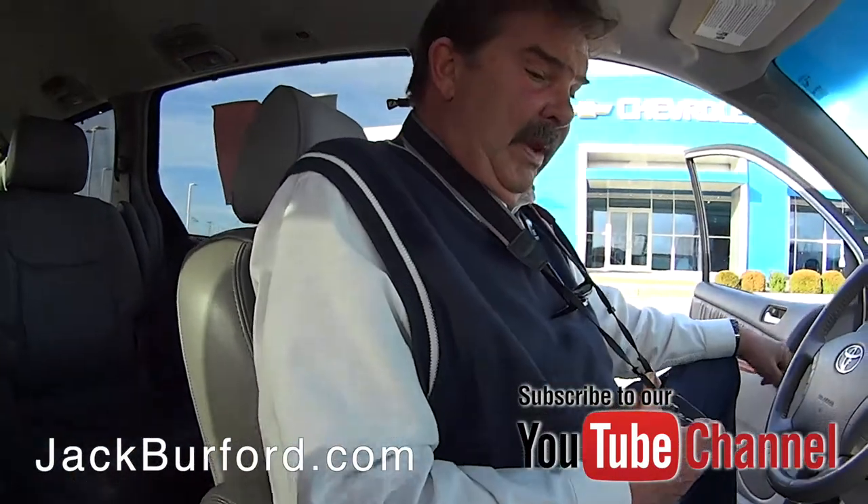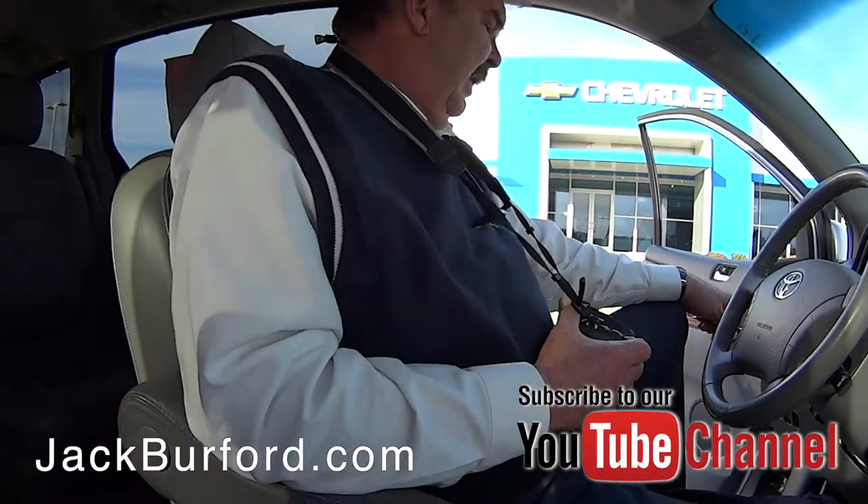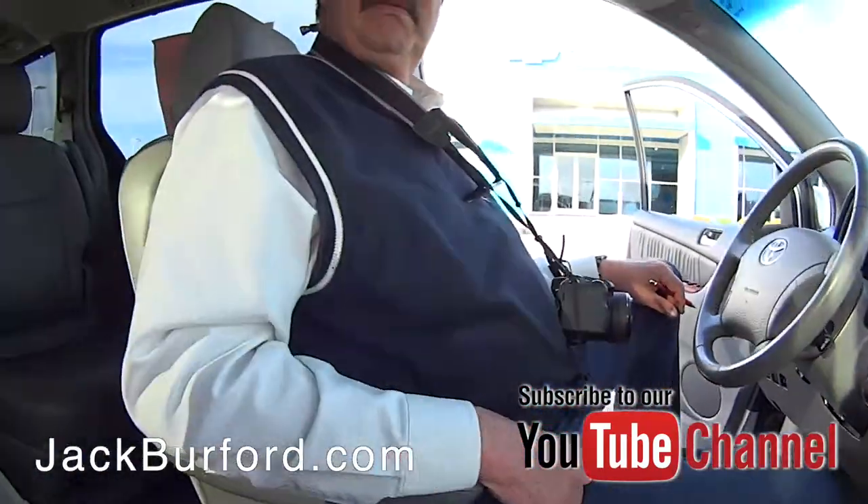Sunroof. Less than a hundred thousand miles on this one. Power sliding doors. This is a very nice van.